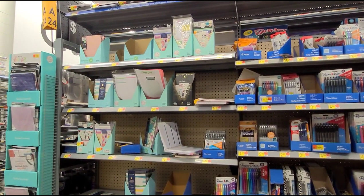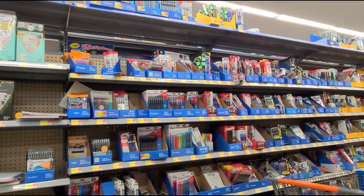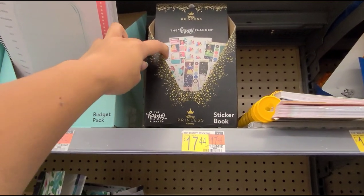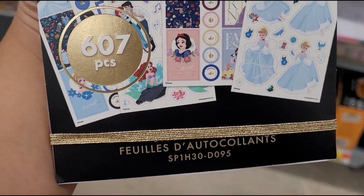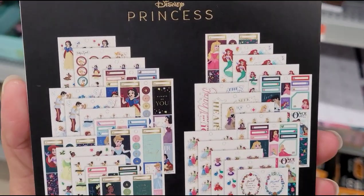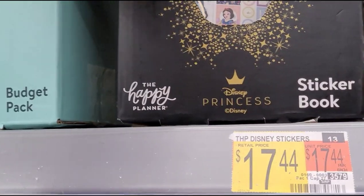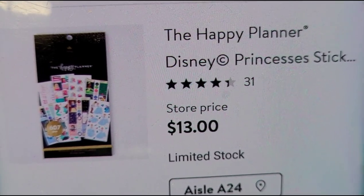Hi guys, welcome back to another video. I'm here at Walmart at the school supplies and office supplies section. I'm getting this sticker here — Happy Planner stickers. It's a Disney Princess set and comes with 607 pieces. They have this marked at $17.44 but when I scan it, it was ringing up for $13.